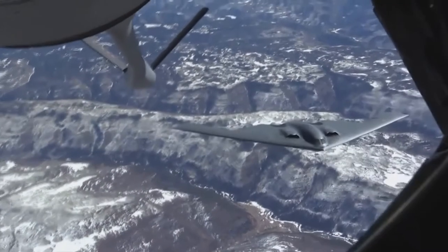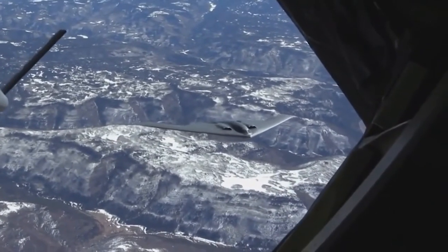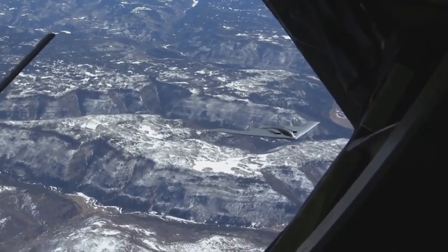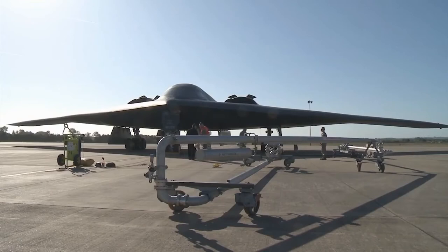132 aircraft were planned in the mid-1980s, but this was later reduced to 75. When the Soviet Union was dissolved in the early 1990s, President George H.W. Bush limited production to 20 aircraft. Later, one additional bomber was added by converting a prototype.